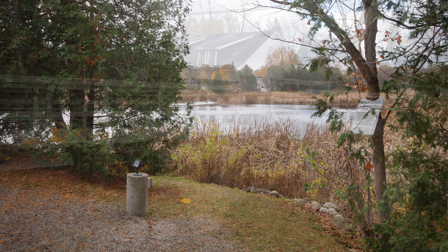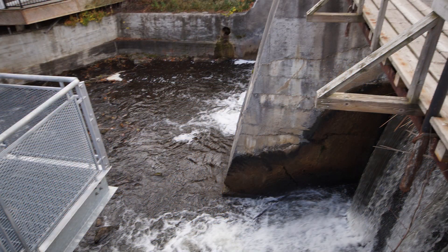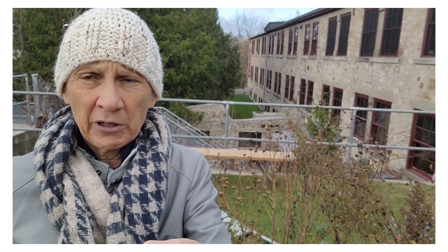Come on outside and explore at the Alton Mill Art Center. There's a waterfall, a pond. I think they use it as a mill pond staging in the wintertime should it freeze over. So come on out year-round to the Alton Mill Art Center.